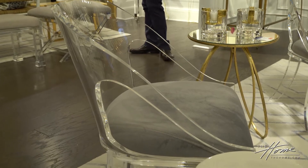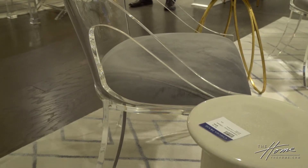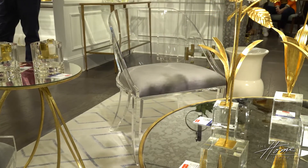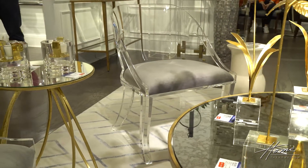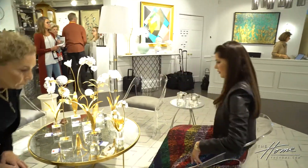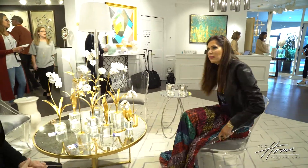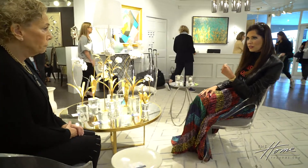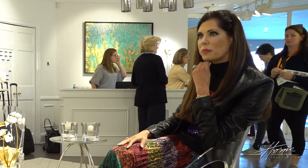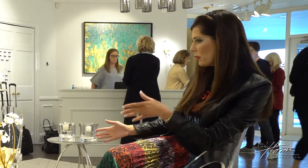Lucite is not overbearing — it's very light but creates a boundary around certain areas, and it's comfortable. It's interesting because you don't think of lucite as comfortable, but it depends on the shape of the chair, how it hits the back, and the upholstery of course.